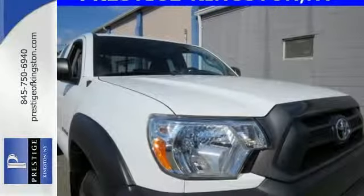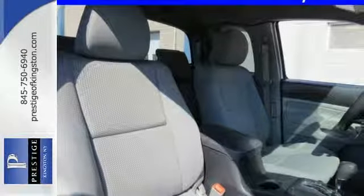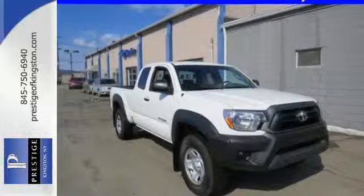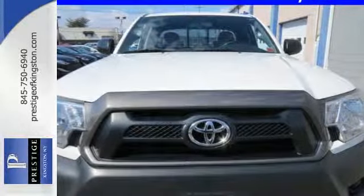You will enjoy the comfort of air conditioning and a tilt and telescoping steering wheel, along with a CD player and MP3 decoder. Prepare yourself for adventure with this 2013 Tacoma. Take it for a test drive today.